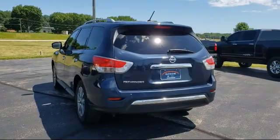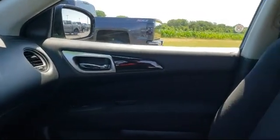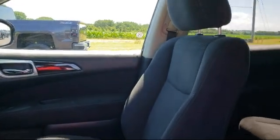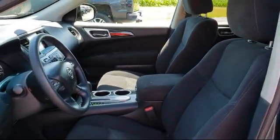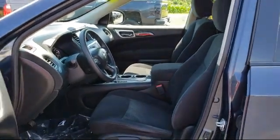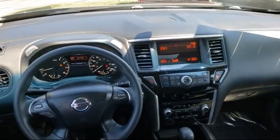Here at Dixon Ford, customer service is our top priority. We pride ourselves on being a small town store with a huge inventory to choose from. We know that car buying can be stressful, so we try to make the process fun. Our knowledgeable and no-pressure staff can help you drive away in a vehicle that is just right for you.